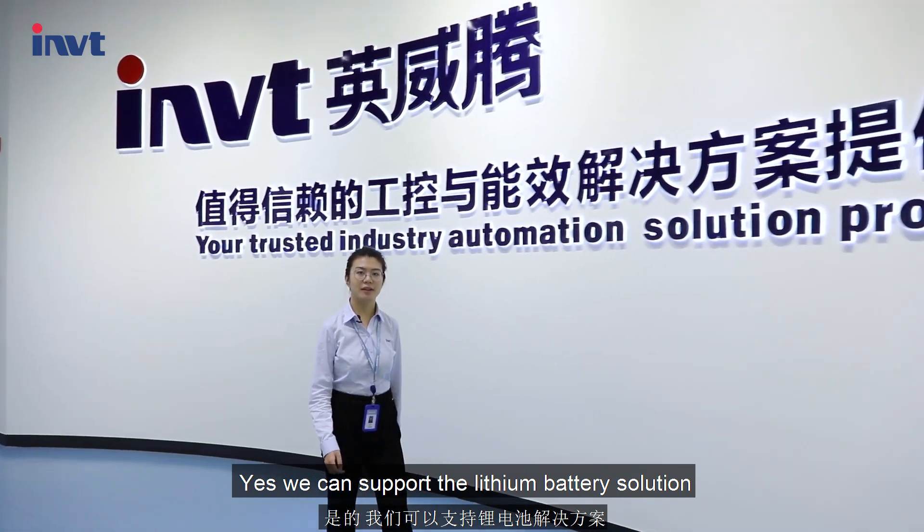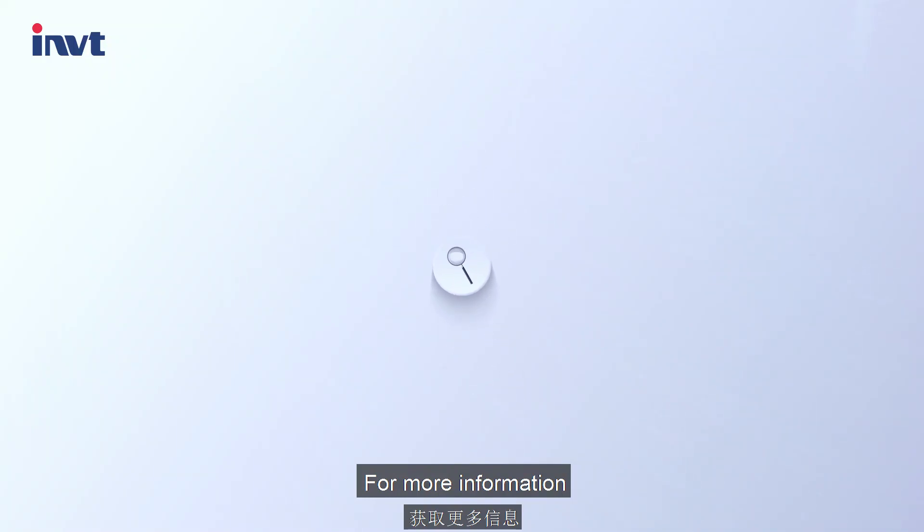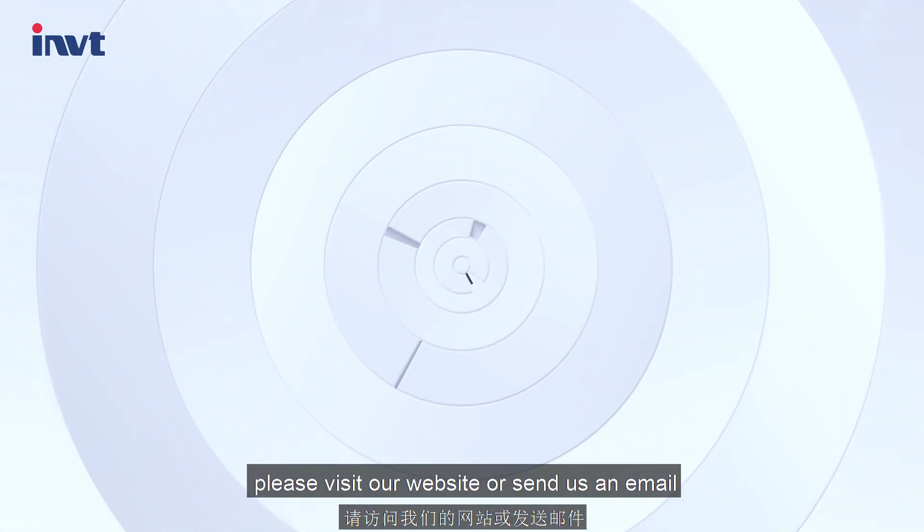We can support the lithium battery solution by using dry-contact communication. For more information, please visit our website or send us an email.